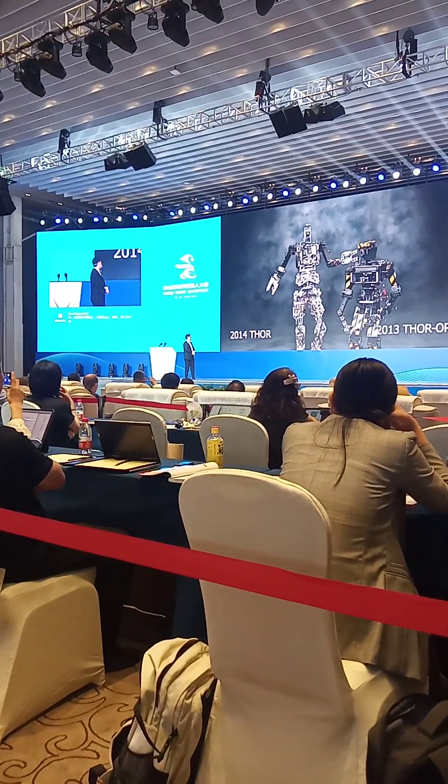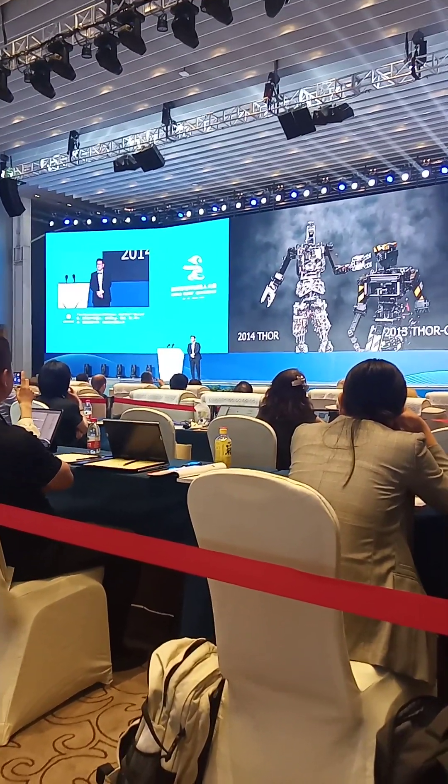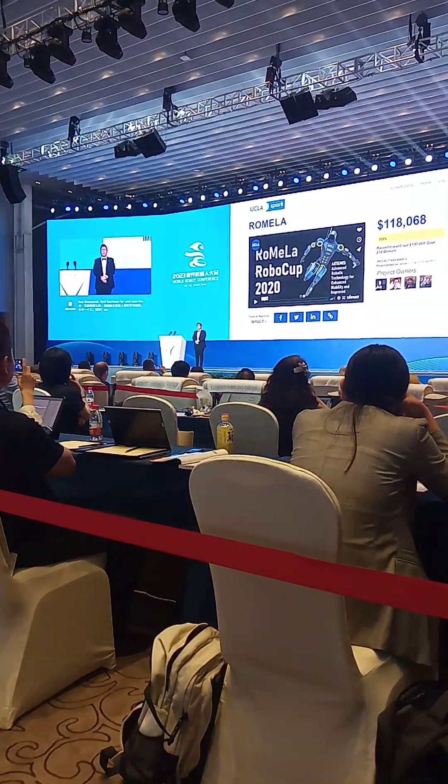In 2013, Thor OP; and 2014, Thor. And now the next generation of robots is here.